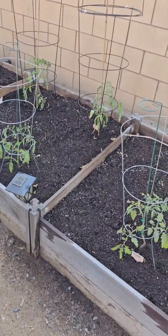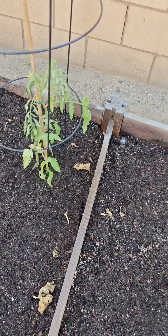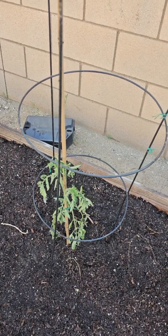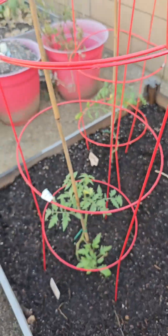I had a couple more tomato plants kind of droopy. This one today I'm going to re-water some more. And this was the one that was droopy yesterday and it's still droopy today, but it's not brown. But the rest of them are doing pretty good.